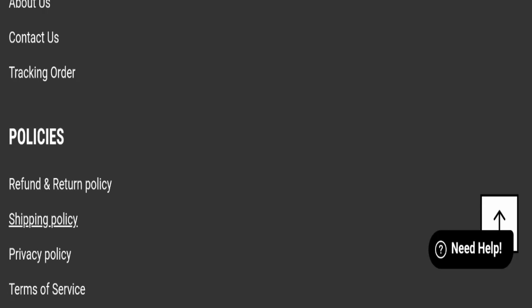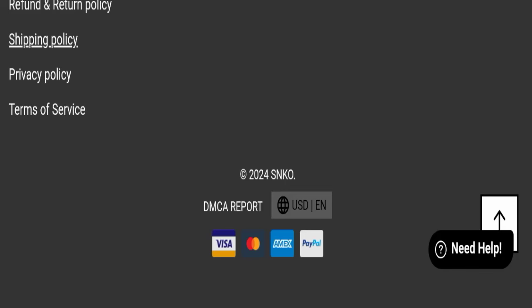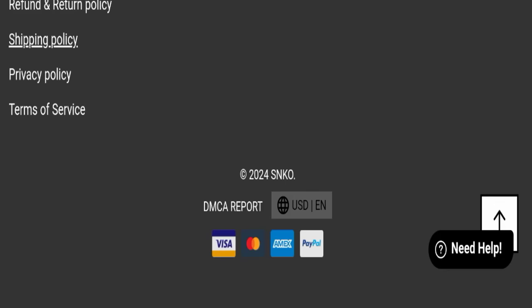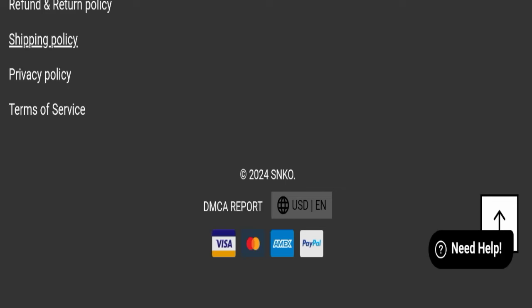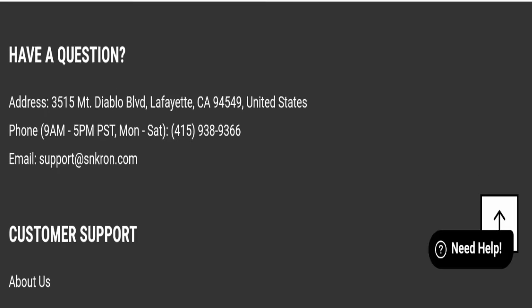Now we will talk about the legitimacy factors to judge whether this website is legit or a scam. This website is secured by HTTPS protocol and SSL integration to keep details and transactions safe, which is a good sign. This website was registered on November 11th, 2022 and will expire on November 11th, 2024, so it's a relatively new website.